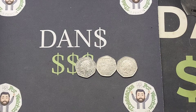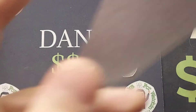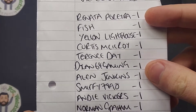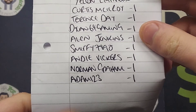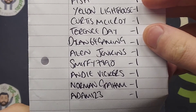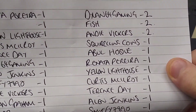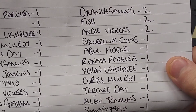Most importantly, who managed to guess the Victoria Cross medal coin correctly? They're on the screen now — I believe there are 11: Ronetta, Fish, Yellow Lighthouse, Curtis, McCaroy, Terence Day, Dylan 64 Gaming, Alan Jenkins, Smithy, Andy Norman, and Adam. As for the overall leaderboard, Dylan 64 Gaming, Fish, and Andy Vickers are the only three people to have guessed both correctly so far.